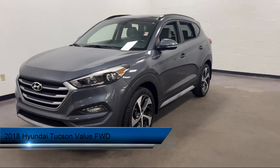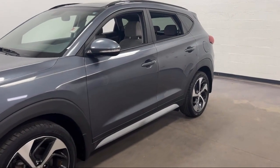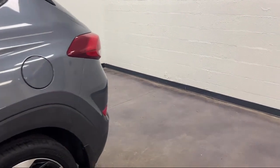It comes equipped with center front console with armrest and storage, driver's seat power adjustment lumbar, privacy glass, power side mirror adjustments, moonroof, sunroof.